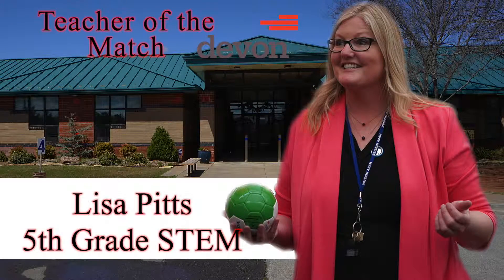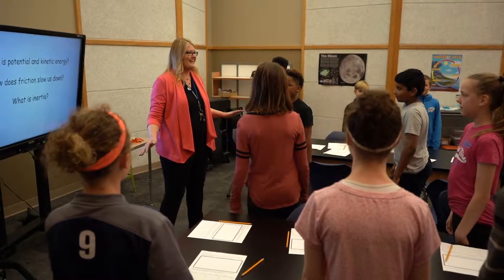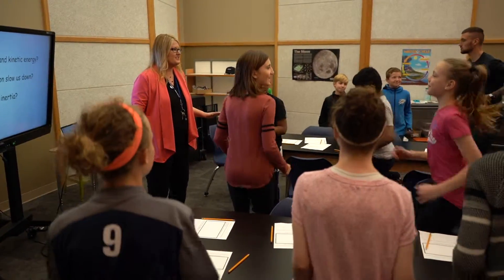Energy FC is proud to present the Devon Energy STEM Teacher of the Match. Lisa Pitts is a fifth grade science and STEM teacher at Oakdale Middle School in Oakdale School District.